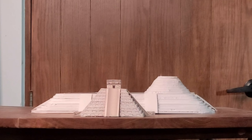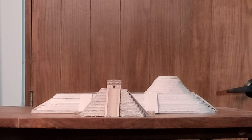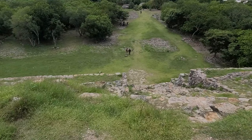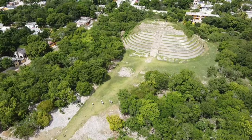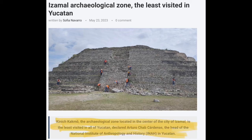It's a bit taller too, and it probably would have had a temple on the top. It's so big that when you're on top of it, it's easy to forget that you're on a pyramid at all. And according to the head of INAH, the Institute of Anthropology and History, it's the least visited pyramid in the state of Yucatan.